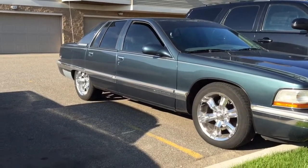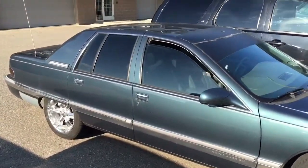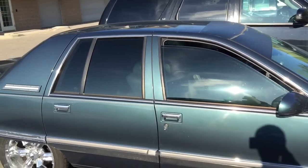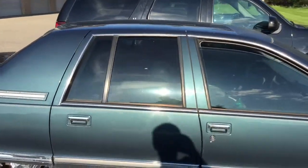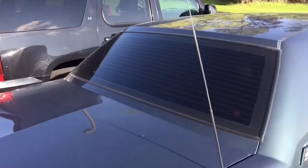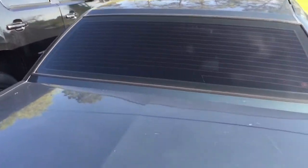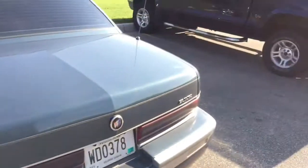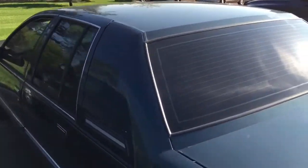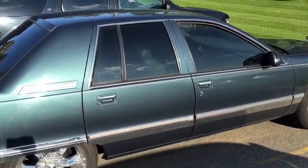Doing another video here on the '96 Roadmaster. Just got the windows tinted and as you can see here it's looking pretty nice. On the back it is 20%, the front is 35%, and the rear is 5% for those of you wondering. Hopefully we don't get pulled over too much, but the 5% in the rear and the 20% in the back — it's not too dark. We are here in Minnesota and the cops are very annoying about window tint.